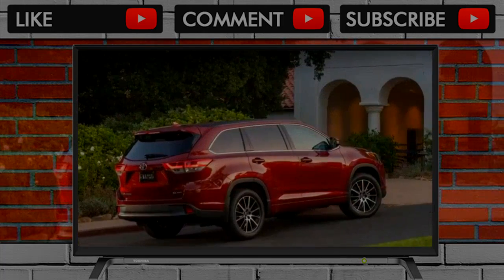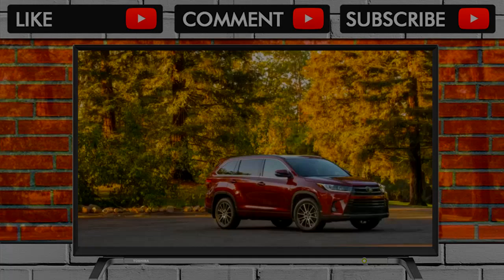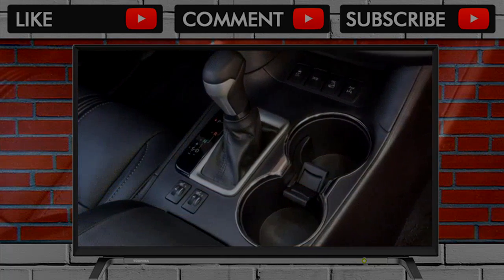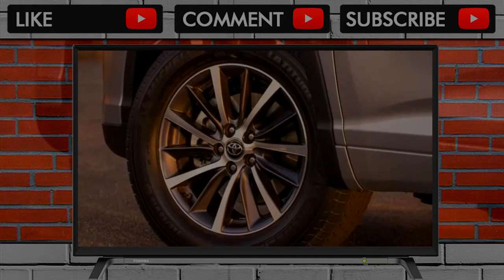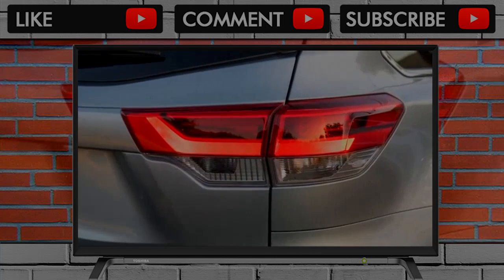With its 2018 Highlander, Toyota has carried the crossover into the new year with no changes from 2017. This popular crossover remains available in a dizzying array of trim levels — LE, LE Plus, SE, XLE, Limited, and Limited Platinum — most of which can be ordered with a hybrid gasoline-electric powertrain.